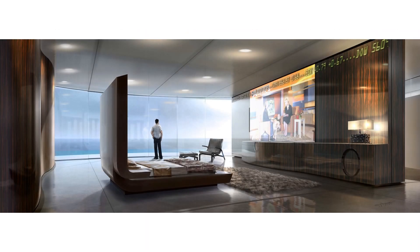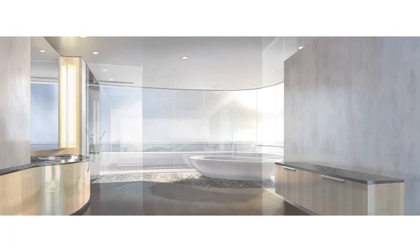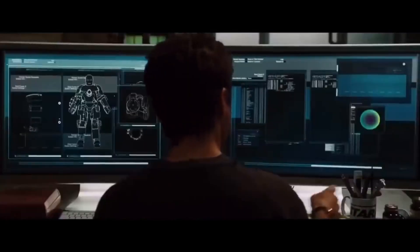Even the bedroom exudes a sense of luxury and sophistication. A king-sized bed sits atop a platform, surrounded by floor-to-ceiling windows that offer breathtaking views of the Pacific Ocean.